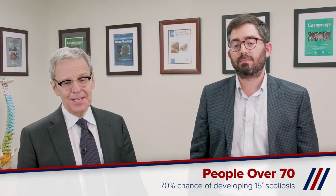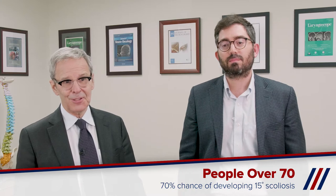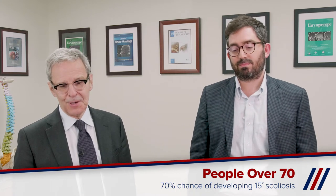When people think about scoliosis, they usually think of younger patients, but in fact it's extremely common in adults. A lot of these are non-surgical and asymptomatic, but many can progress and become very painful and are amenable to surgery. People older than 70 years of age have a 70% chance to have a 15-degree scoliosis.